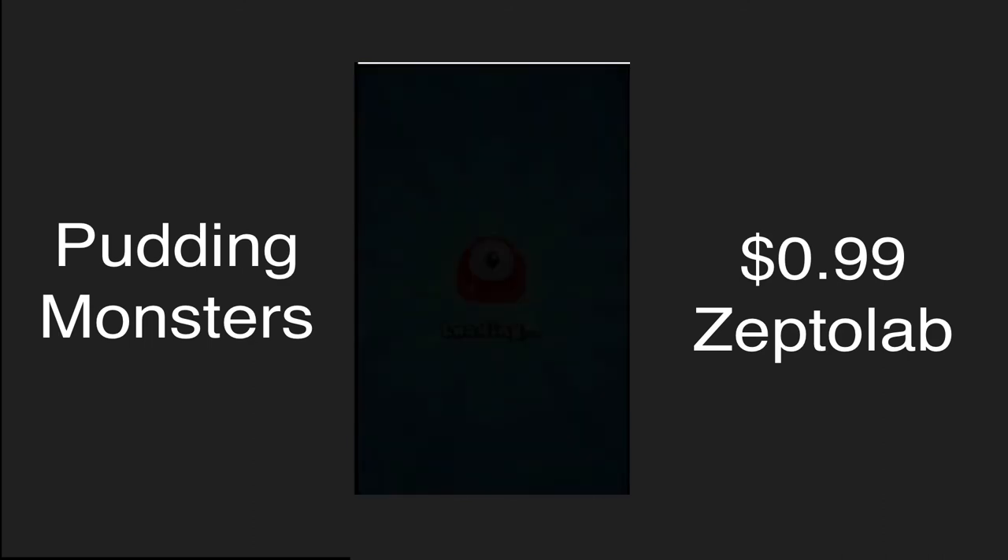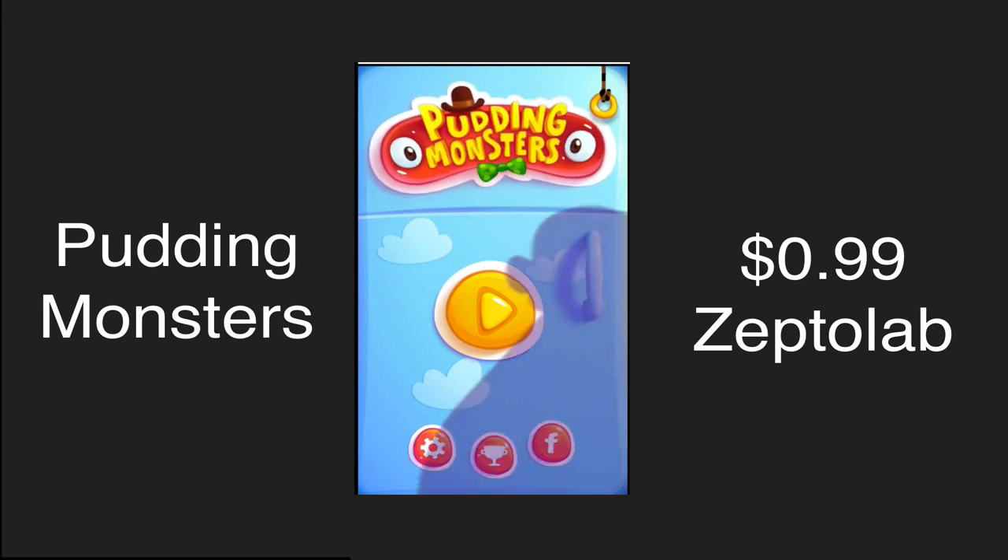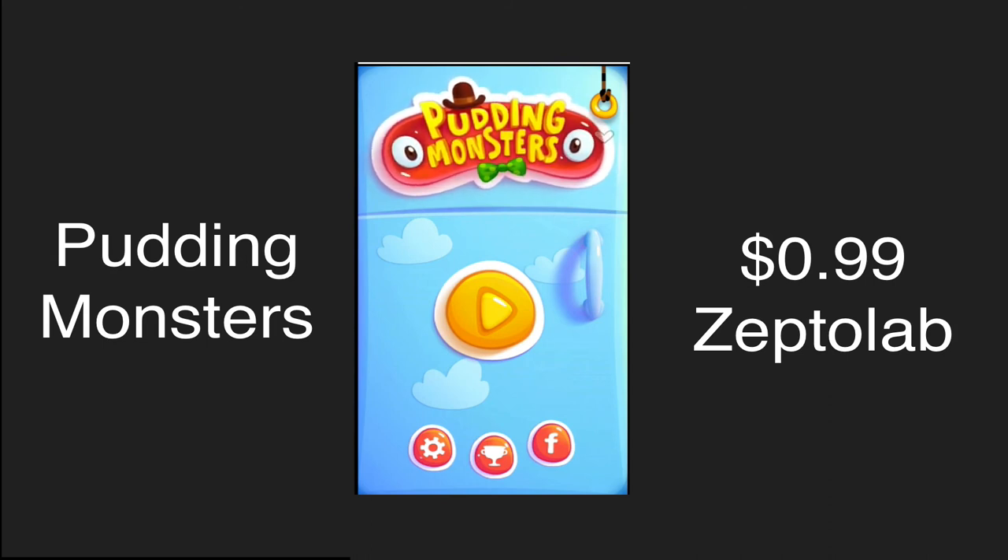Again, this is a game from ZeptoLab, the guys who did the Cut the Rope series. The art style and the music in this game are just bar none one of the best I've heard in a while. I really like this game — I definitely give it a 4 out of 5. It's a great puzzler at only 99 cents in the App Store. I really hope you guys enjoyed this video; if you did, hit the thumbs up below, and if you want more content like this subscribe to my channel. I'll see you guys next time.